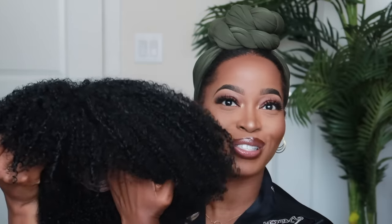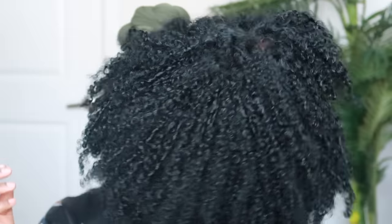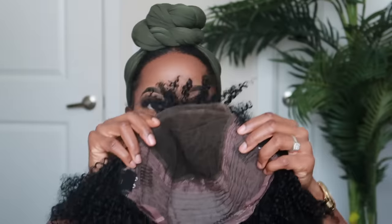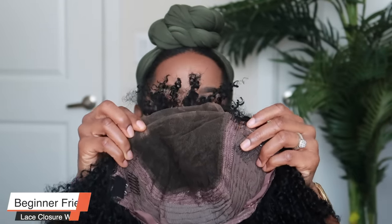Now that we've completed the process, the hair looks so bomb — I love the way it turned out. The curls look so good in the front, and even in the back there's just a bit of frizz that was created, but it looks so good. I feel like it actually makes the unit look even more natural.